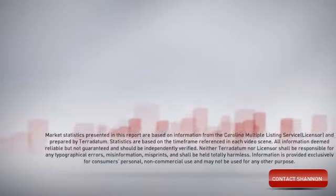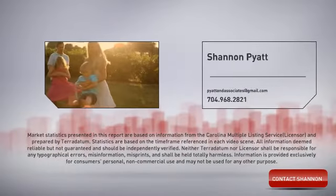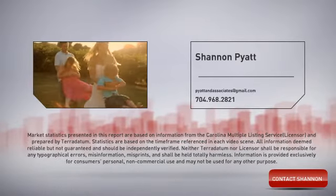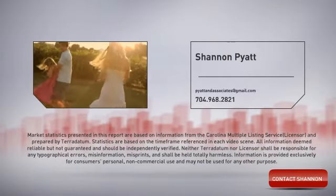Thanks for watching. We hope you found this video helpful as you gather more information to make smart, informed real estate decisions. If you'd like more information or assistance, please click the button on the screen.